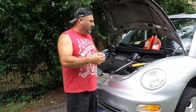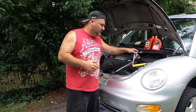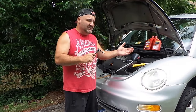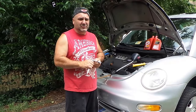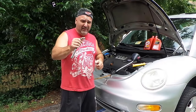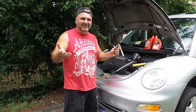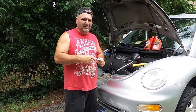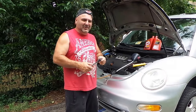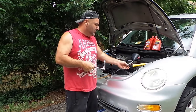Here are the tools you need. This particular car didn't have the dust shield on the bottom, so you'll need a T20 or T25 to take that off. You're going to need a five millimeter Allen head to take off the cap on the bottom.